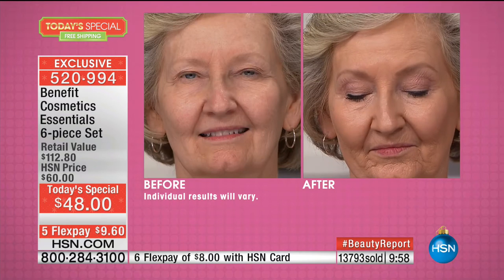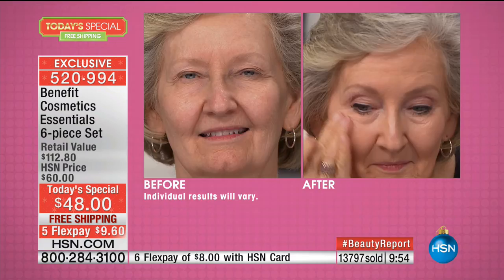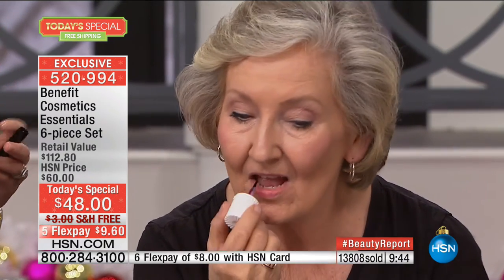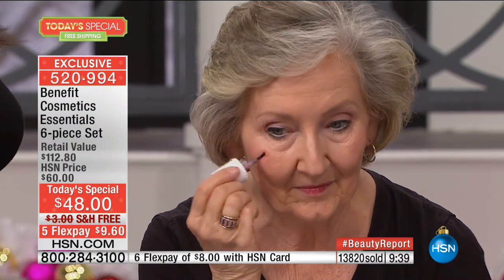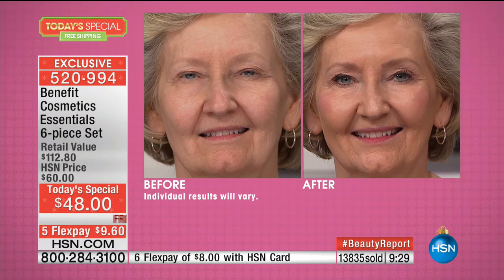These are the only two products you need — but you're not just getting They're Real Mascara and They're Real Push-Up Liner. Look at Benetint going on her cheeks and lips. It's so easy because it's a tint — you just dab a little bit on, rub it, and it's done for the day. It's not going anywhere. It's actually like a stain. Once it's on, it's the perfect cherub shade. It stays all day, even if you powder over it.